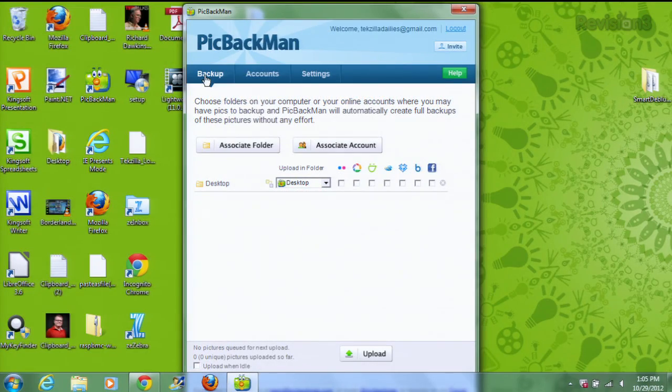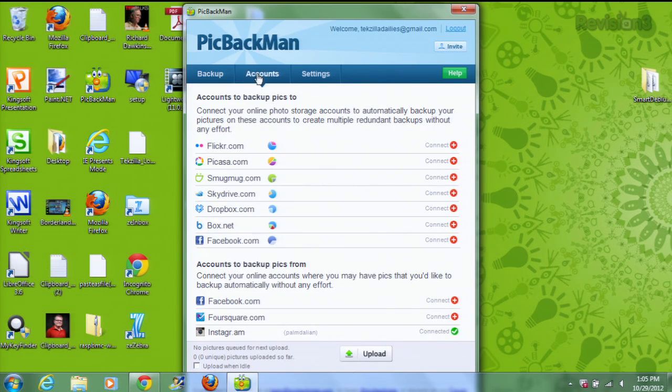If you need to back up photos from your computer, first connect the accounts that you want to use. So far, you can connect Flickr, Picasa, SmugMug, SkyDrive, Dropbox, Box, and of course, Facebook.